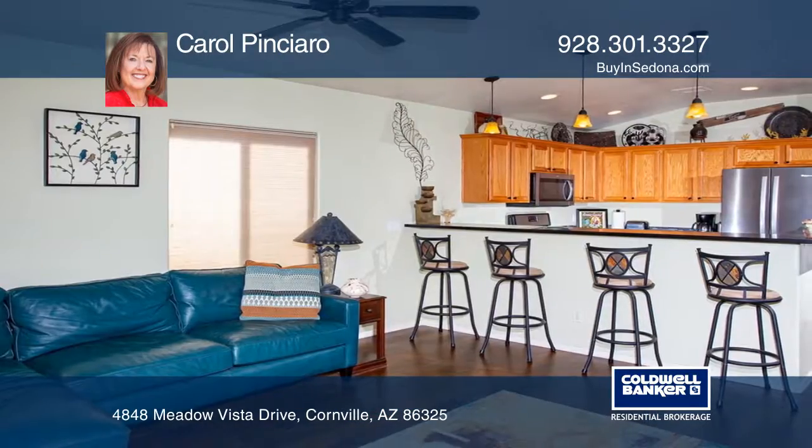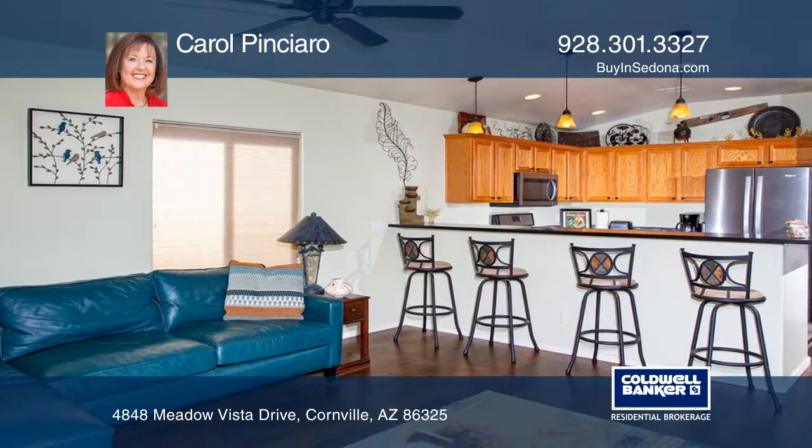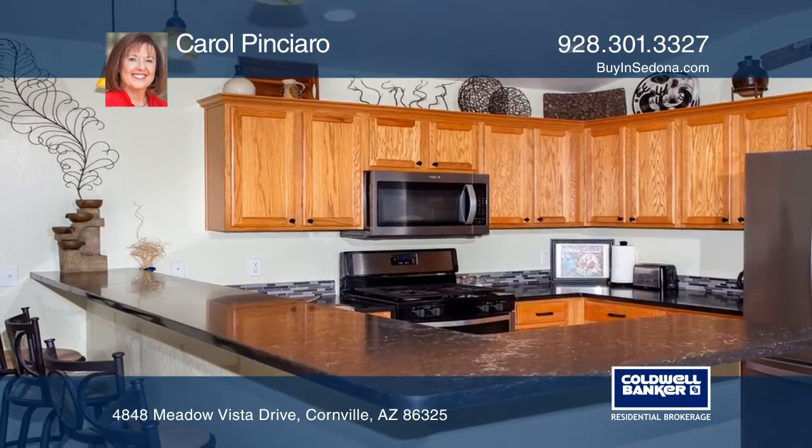Enjoy updated porcelain tile and wood plank flooring, fixtures, and window coverings. The updated kitchen has pendant lighting, quartz counters, and a large under counter sink.